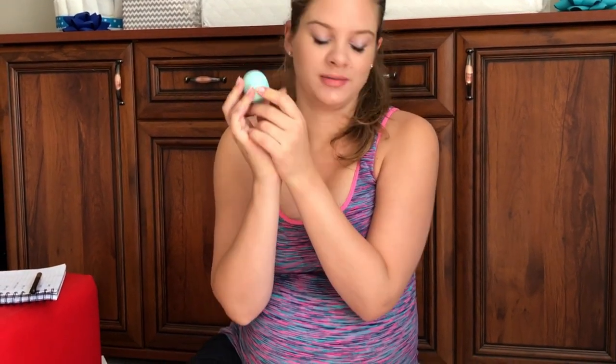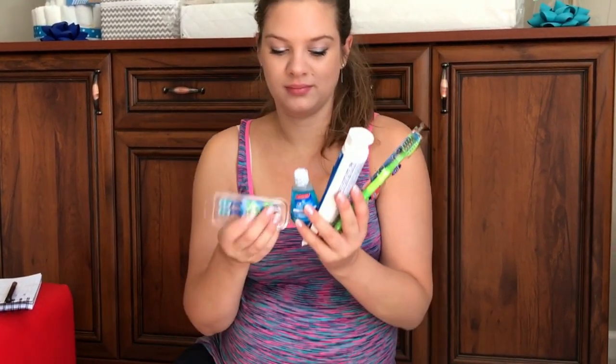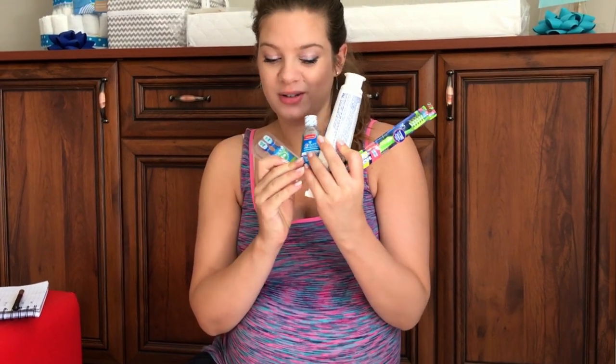EOS lip balm — I can't live without it. Oral hygiene — very important even when you're in pain. This is just micellar water, soap, and face cream.